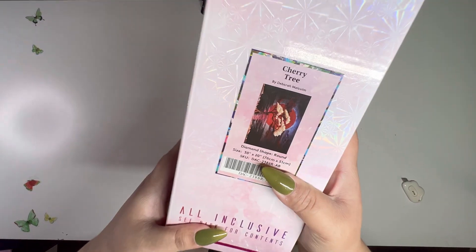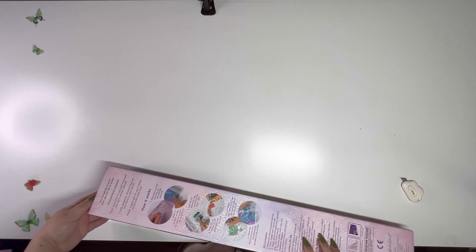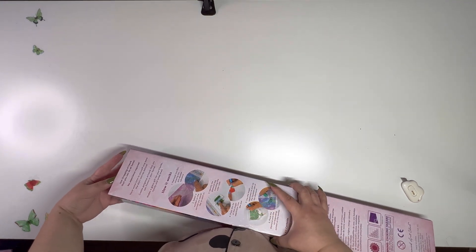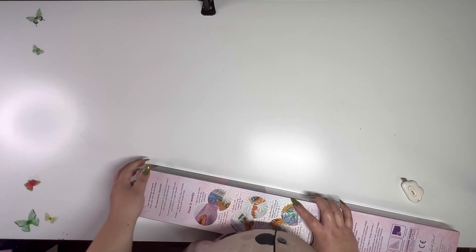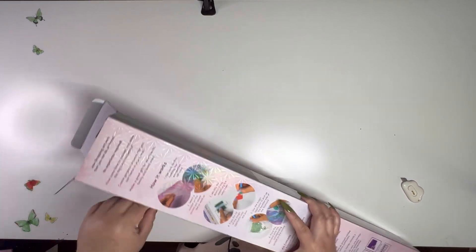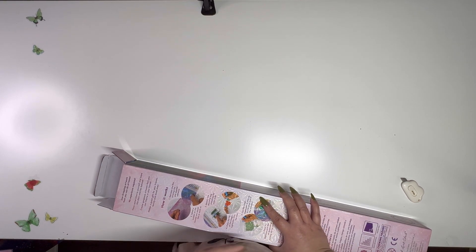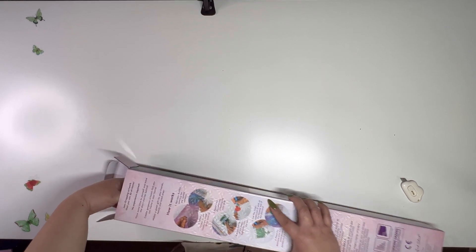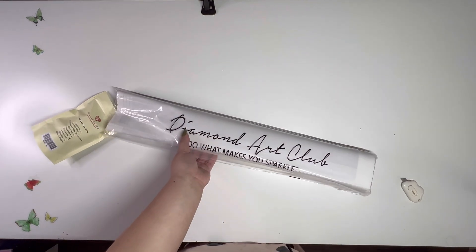The next one we're gonna open is Cherry Tree by Deborah Malcolm — I love Deborah Malcolm! I like most of her artwork, not all of it, and I have a lot of her paintings. I also noticed my dirty pajamas on camera — whoops.